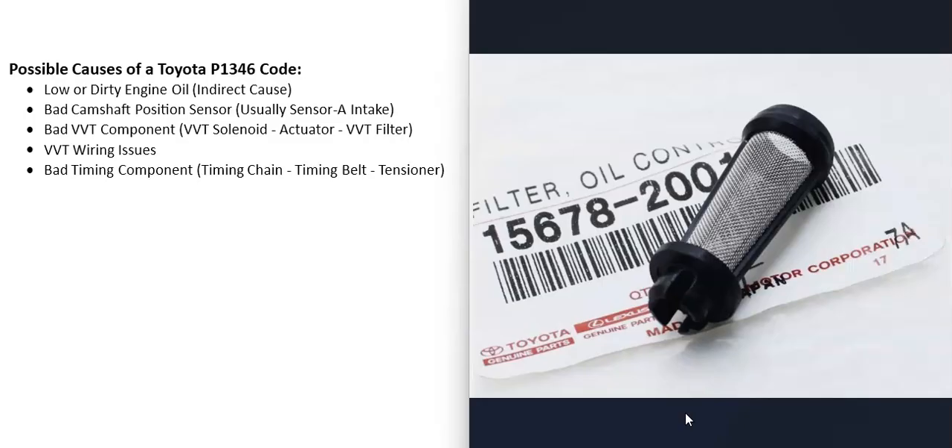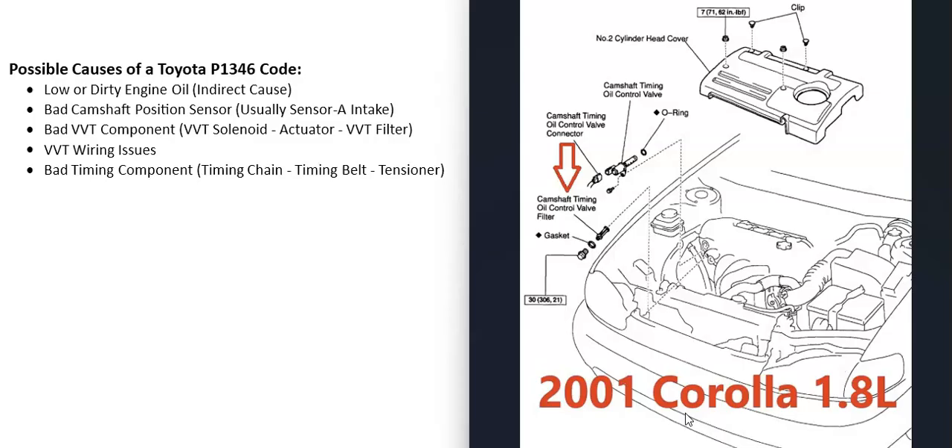Depending on the Toyota, there can also be a VVT filter that keeps debris out of the VVT system. If that filter becomes clogged, it can cause problems. Be sure to get a diagram for your specific system to know if yours has one.